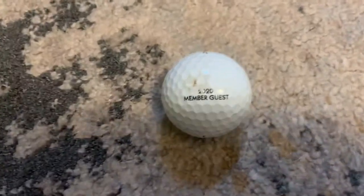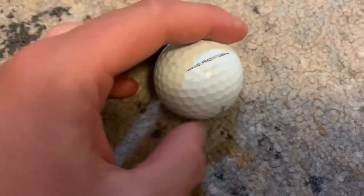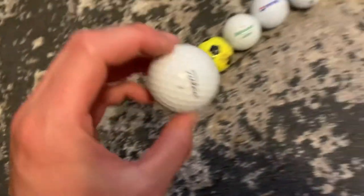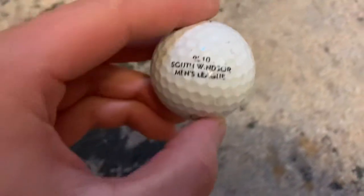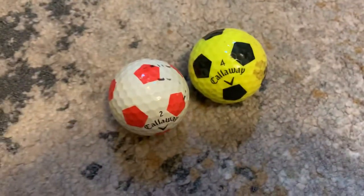This is the first one we found for the collection — it says '2020 Member Guest.' It's a Titleist, actually a Pro V1. I was like, I'm keeping that. This one's old, it's an old Titleist, and it says '2010 Southlands Men's League.' I found it at a range — I was like, I'm keeping this.